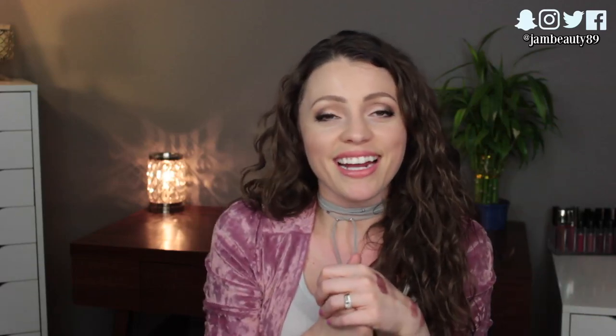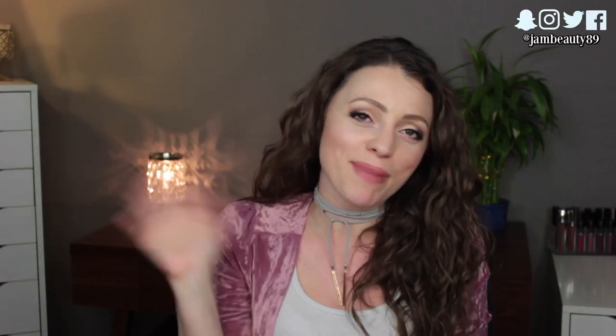That was everything I brought! Definitely check below for links to some of the products I mentioned. I hope you'll subscribe before you leave, say hi on my social media, and I will see you guys in my next video. Bye!